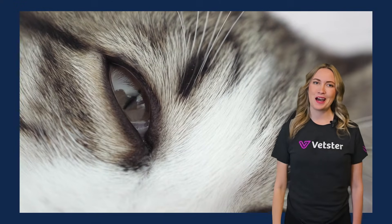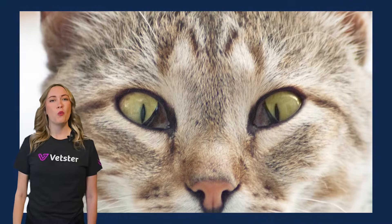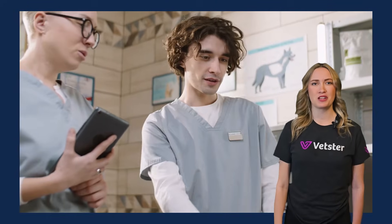Have you ever noticed your cat's third eyelid? While it's usually hidden, seeing it more often than usual could be a sign that something's up. Hi, I'm Lyndall from Vetster and today we're diving into what the third eyelid is, why it might be visible, and what you should do about it. All of the information in this video has been meticulously reviewed by leading Vetster veterinarians.